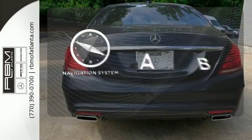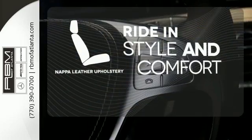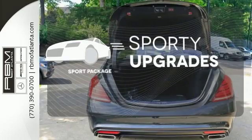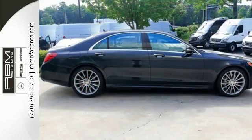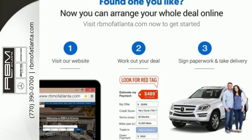Feel confident getting from point A to point B with the navigation system. Ride in style and comfort with Napa leather upholstery. The sport package prepares for you an even greater driving experience. This Mercedes-Benz doesn't just challenge the standards, it goes beyond the highest of them. Get behind the wheel today.